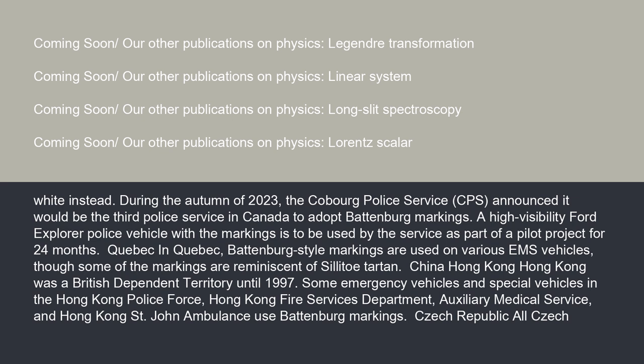A high-visibility Ford Explorer police vehicle with the markings is to be used by the Cobourg service as part of a pilot project for 24 months. In Quebec, Battenberg-style markings are used on various EMS vehicles, though some of the markings are reminiscent of solido tartan.